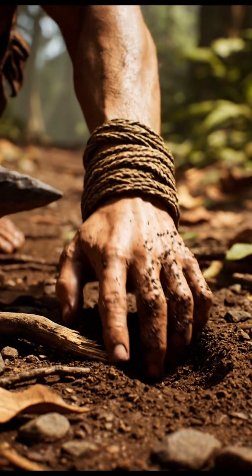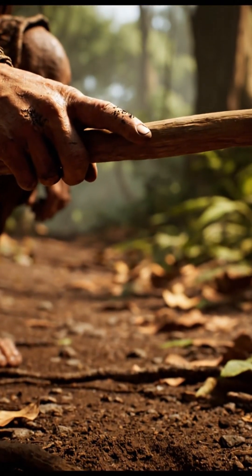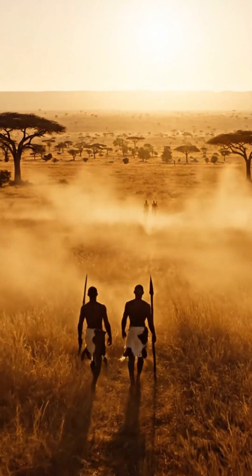The hunters who crafted the ancient points understood reaction, dosage, and the specific behavior of the poison once inside an animal. They tracked wounded prey for long distances, relying on a weapon that required both chemical skill and strategic planning.